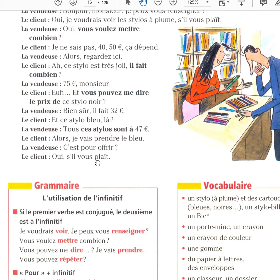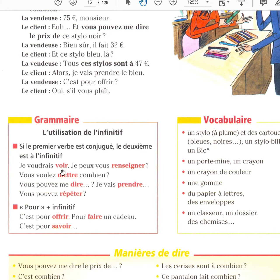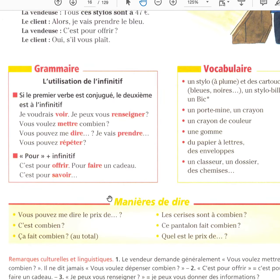C'est pour offrir — is it a gift? Oui, s'il vous plaît. Je voudrais voir — I would like to see. Je peux vous renseigner — can I give you some information? Vous voulez mettre combien? How much would you like to spend? Vous pouvez me dire — can you tell me? Je vais prendre — I'm going to take, I'll have. Vous pouvez répéter — can you repeat? C'est pour offrir — it's to offer, it's a gift. C'est pour faire un cadeau — it's to give a gift. C'est pour savoir — it is to know.